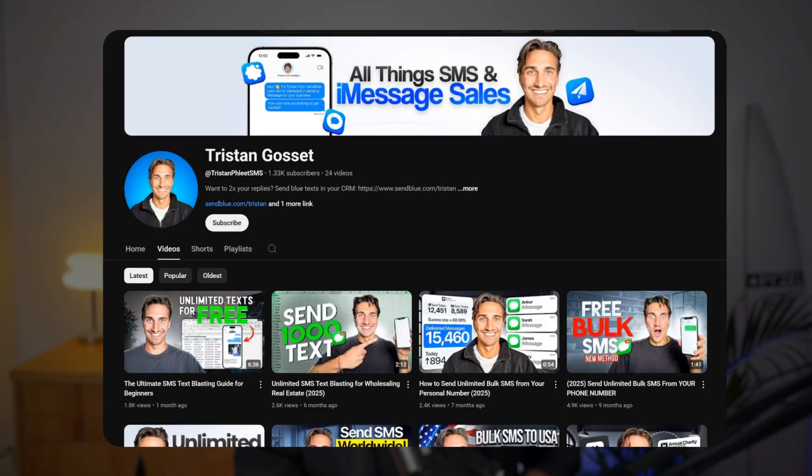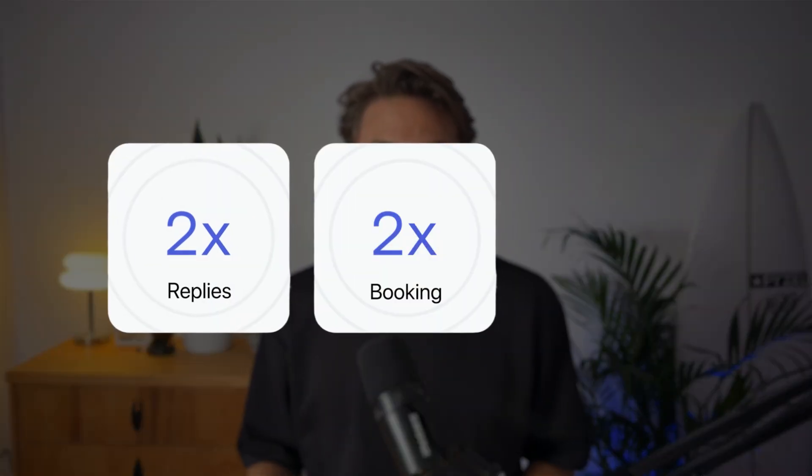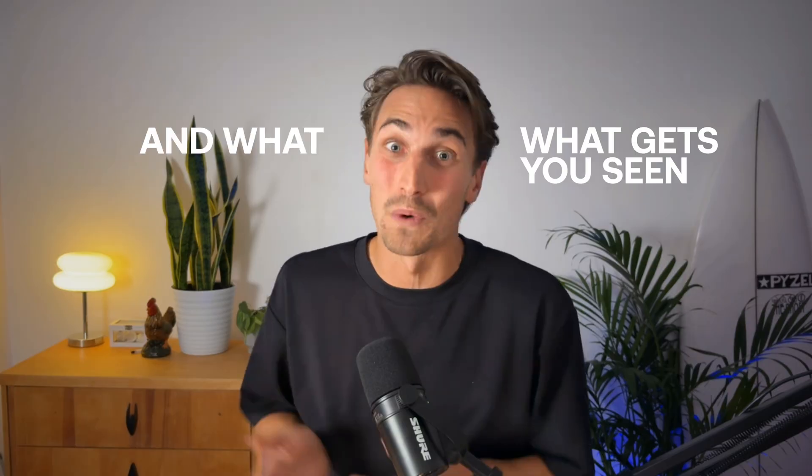I'm Tristan, and on this YouTube channel I talk about all things SMS and iMessage related so that you as a business owner can text your way to higher replies, higher bookings, and higher conversions. To this day, the hundreds of clients that I work with have sent over 10 million text messages, so I have a pretty good idea of what gets you seen and what gets you ghosted.